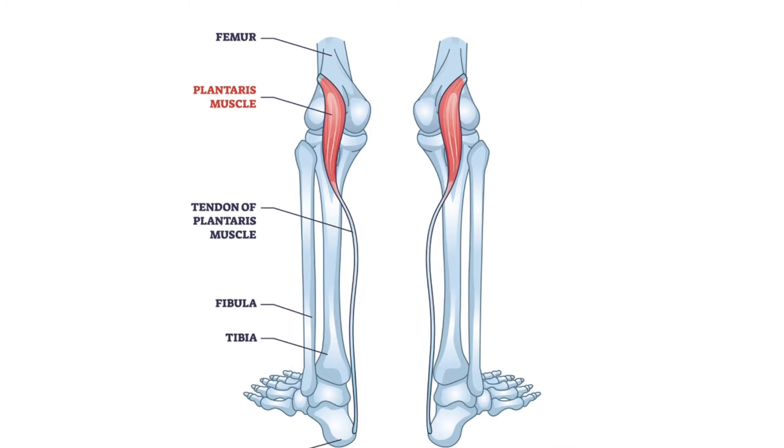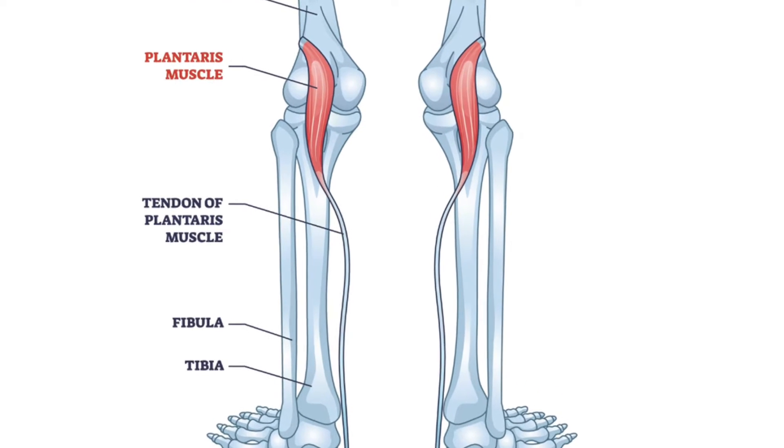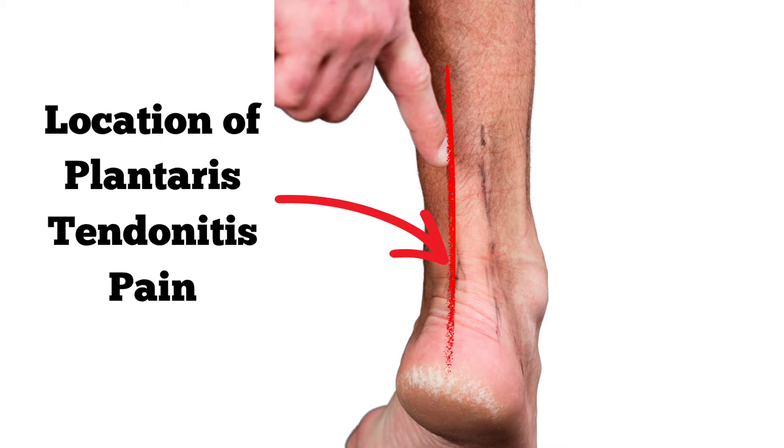One of the rarer conditions that can cause pain on the back of the ankle in the morning is plantaris tendonitis. That's a little thin tendon that runs alongside the Achilles tendon on the inside of the ankle, and that's one of the key differentials from insertion Achilles tendonitis — the pain is specifically on the inside. It gives a similar pattern of pain first thing when walking in the morning that eases as you get moving.